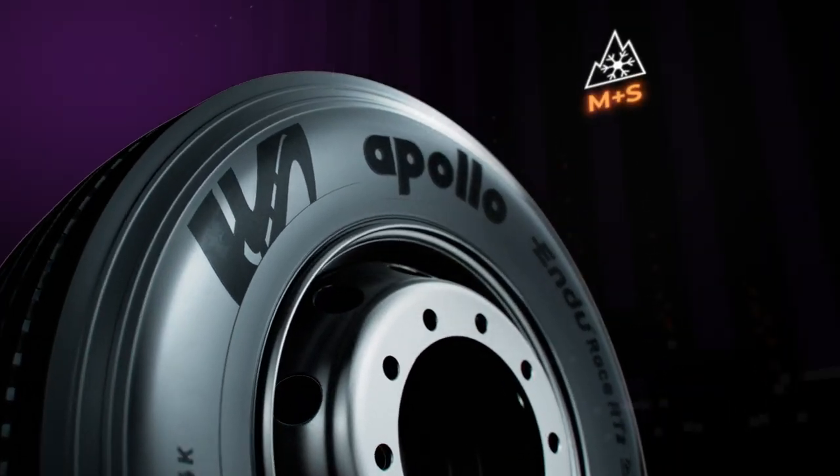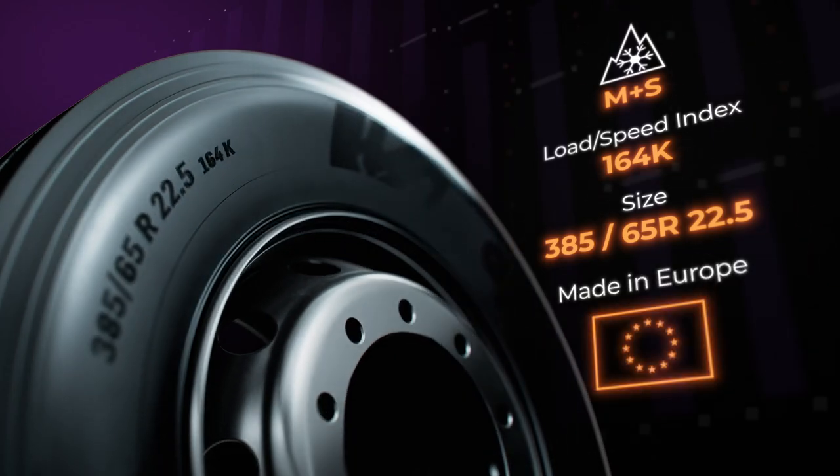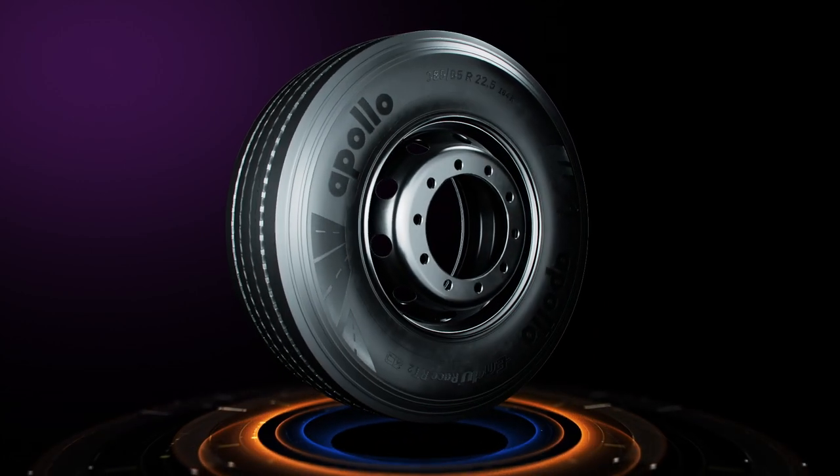The new Endurace RT2, made in Europe, combines versatility, best-in-class performance, and an excellent tyre life for your trailer.